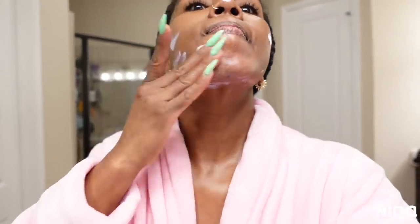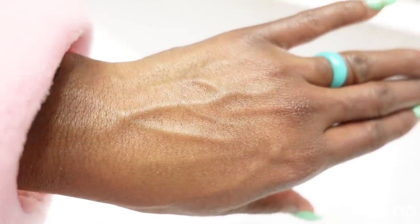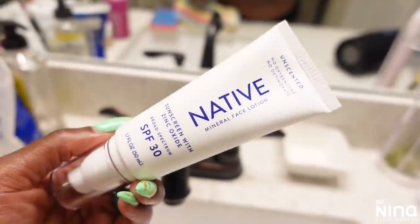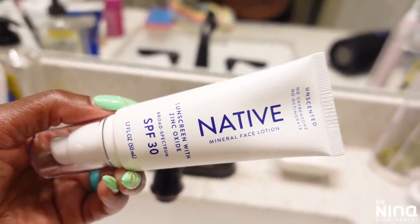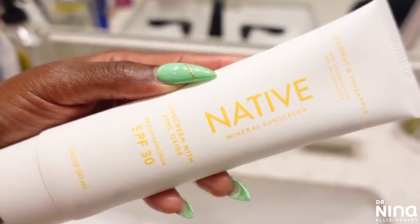They suggest using three pumps to properly protect your face and neck, and about one ounce — the size of a shot glass — when applying from head to toe, and always reapply every two hours. Native is lightweight and non-sticky, dermatologist tested, reef safe, 97% mineral and plant-based ingredients, with a moisturizing formula — non-nano zinc, vegan and cruelty free. They're giving 30% off — normally $36, you can get both products for $25 with my code BABYDOLL9. Protect your skin this summer!